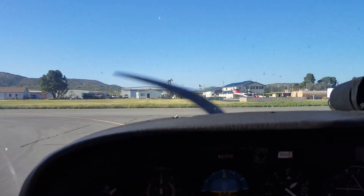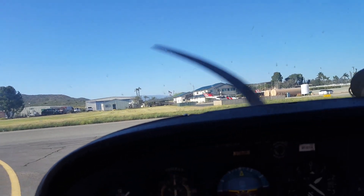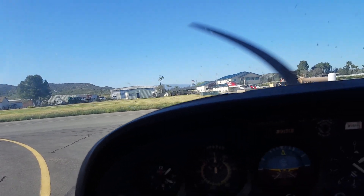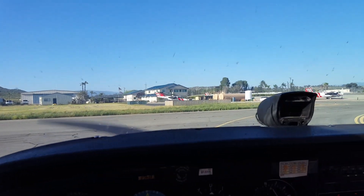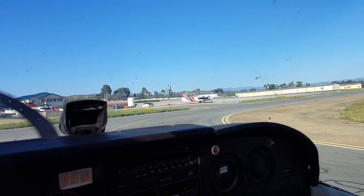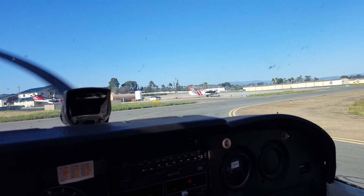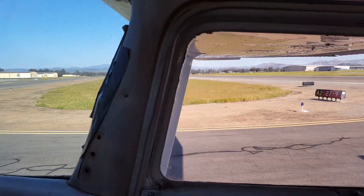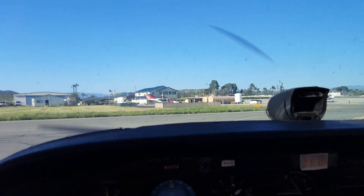We're here at Ramona everybody. Cessna 51 Hotel, say taxi request. Cessna 51 Hotel, taxi back for takeoff with an eastbound departure. Roger, I'd like you to go eastbound but I don't want your path to go through my final — so what's best for you, a left downwind or a right downwind to keep you clear of my final? I could do a left downwind for eastbound, 51 Hotel. Very good, runway 27, taxi Alpha Alpha 1, remain my frequency. Taxi back to 27, Alpha Alpha 1, remain with you, 51 Hotel.